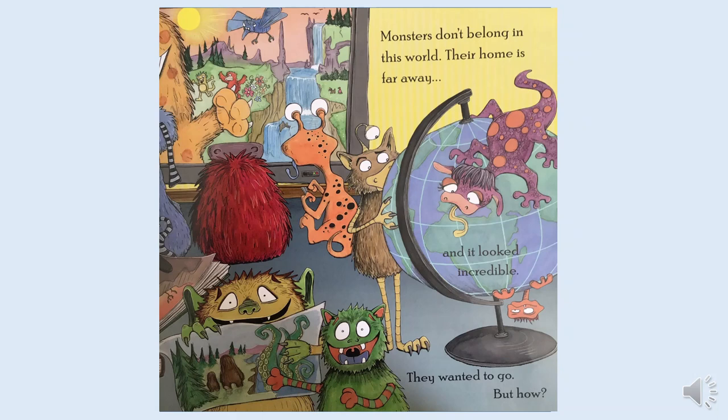Monsters don't belong in this world. Their home is far away, and it looked incredible. They wanted to go home. But how?